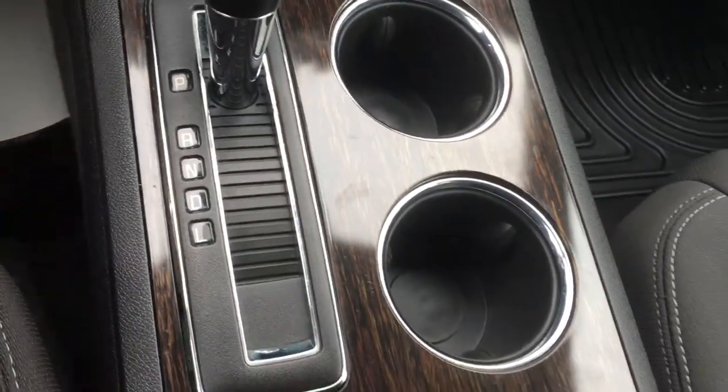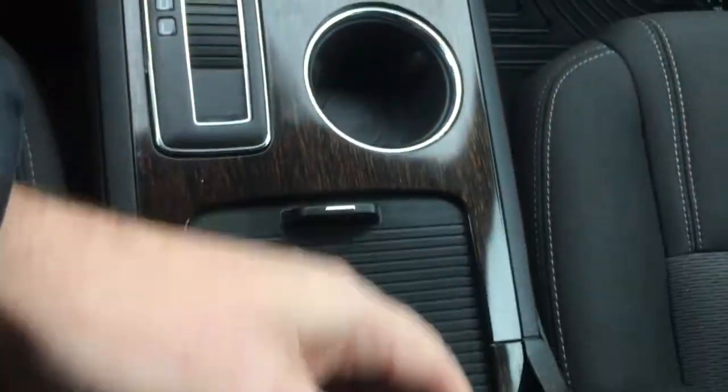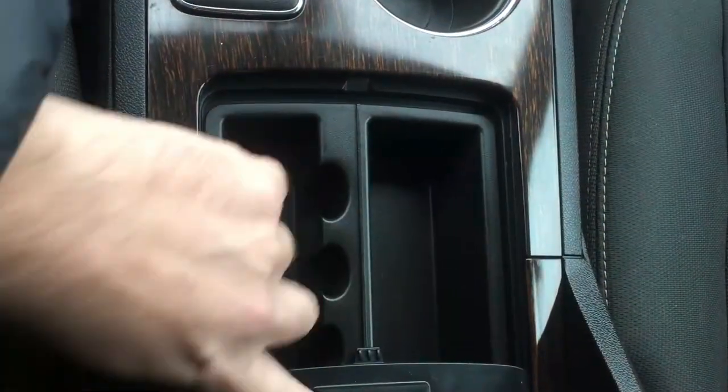This is the nice automatic transmission shifter — it almost looks like a sports car. Here is the nice leather stitched armrest — it rolls back. There's storage and a nice place to put your hand.